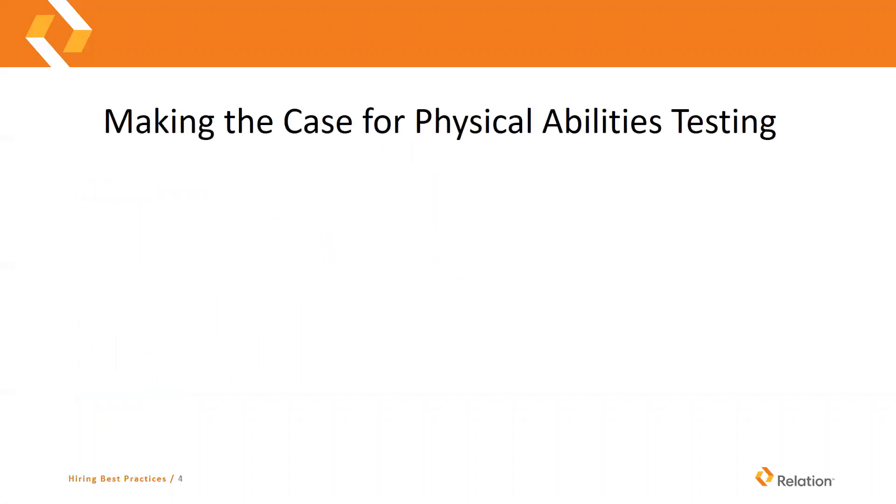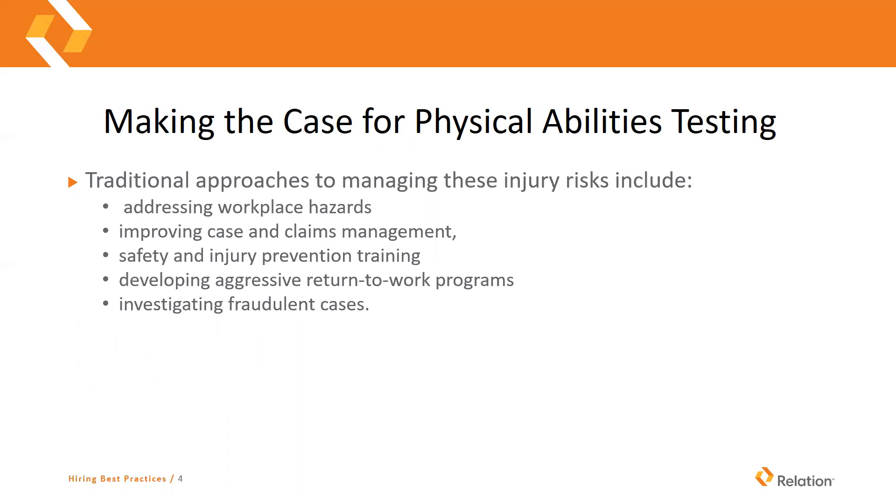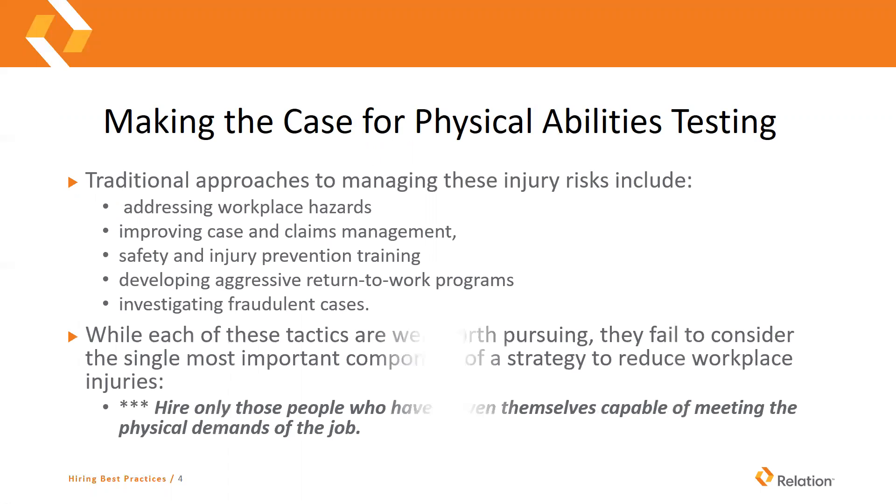So physical abilities testing — making the case for it. Traditional approaches to managing injury risks include addressing workplace hazards, improving case and claim management, safety and injury prevention training, developing return to work programs, and also investigating fraudulent cases. These are all great things that we should definitely be doing, but when you're looking at new employees, what we fail to consider is that hiring is a significant part of our injury prevention program. We want to only hire those who have proven themselves capable of meeting the physical demands of the job.